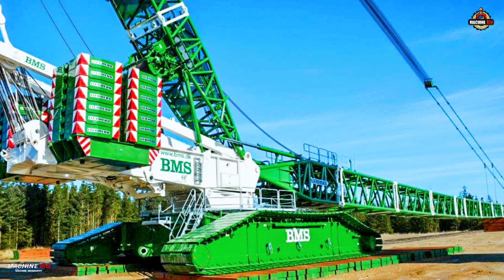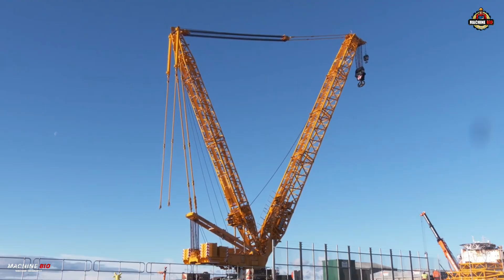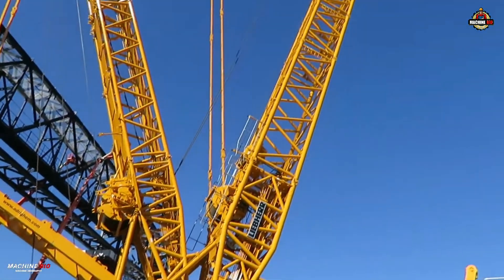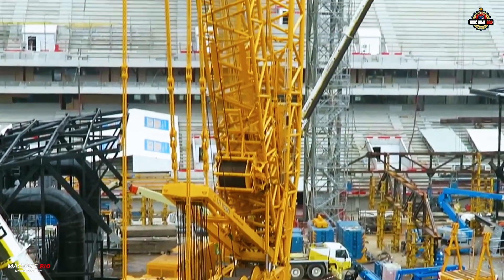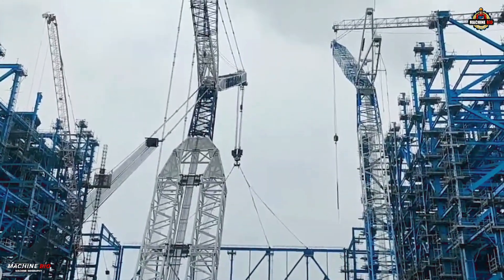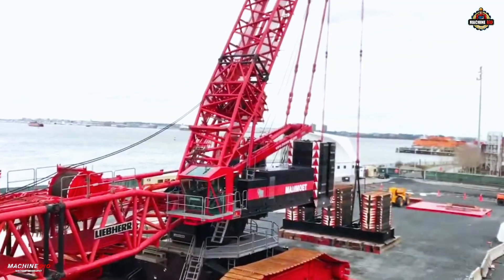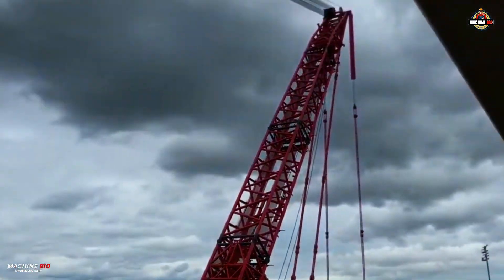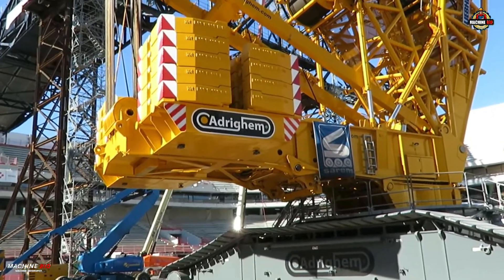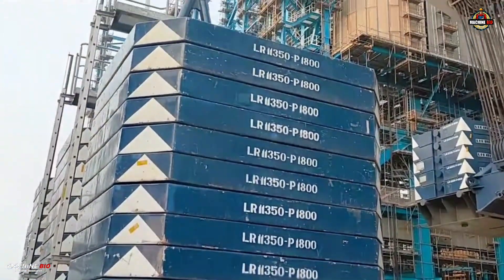At its core is a modular boom system, from lightweight to heavyweight configurations, with a main boom reaching up to 150 meters. An 84-meter luffing jib enables the crane to achieve a towering 228-meter system height, a hook height of 220 meters, and a maximum radius of 164 meters. A 42-meter derrick boom adds ultra-high lift capabilities, while its central ballast of 30 tons, 340 tons of superstructure counterweight, and a 600-ton derrick ballast ensure unmatched stability under load.